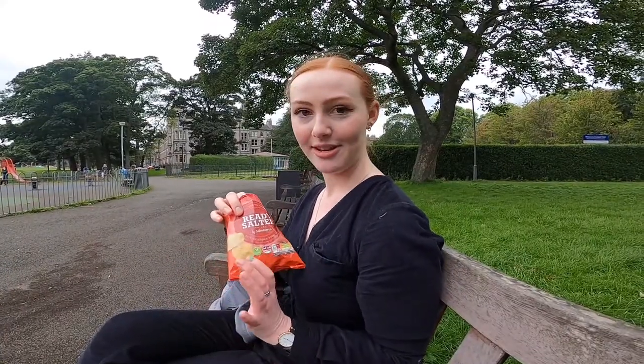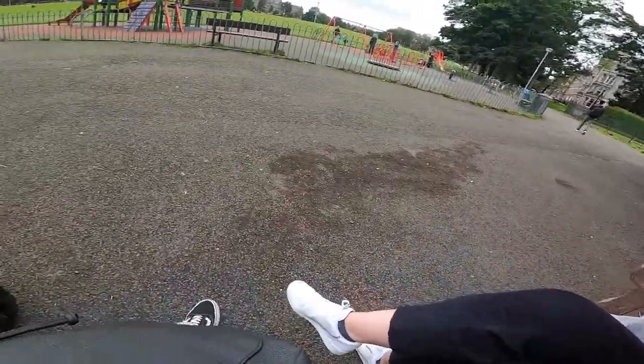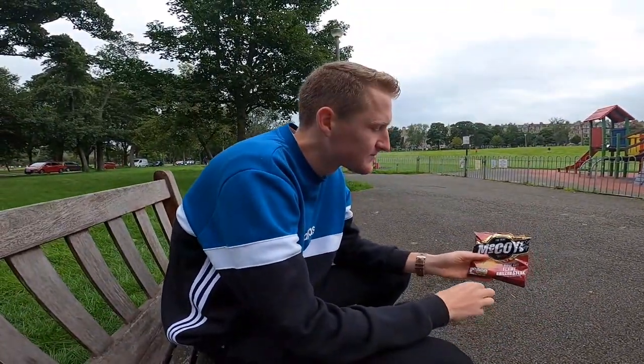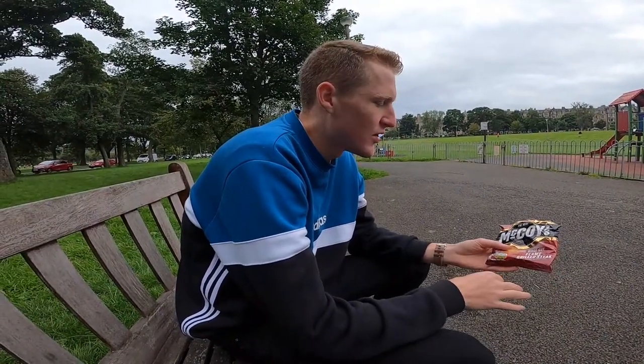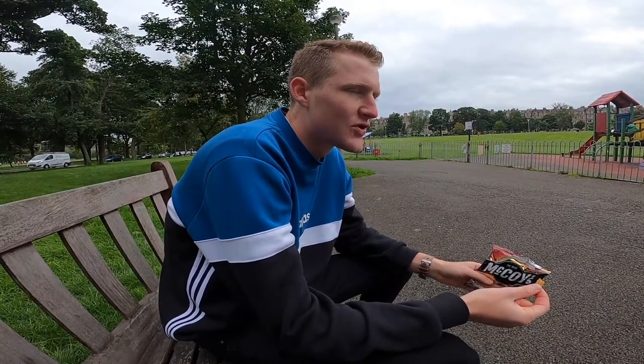Welcome to my mukbang! Today I'm eating Sainsbury's Ready Salted Crisps. Mmm! Good crunch, not too salty, nice potato taste — really like it. And Josh has got The Real McCoy's Flame Grilled Steak crisps. Like the packaging — quite in your face, tells you the kind of crisp you're gonna be getting. Nice and flavoursome, nice and meaty, nice and thick. Great taste, great flavour, great thickness. 10 out of 10.